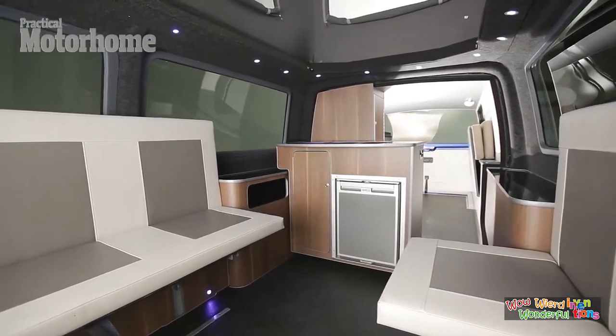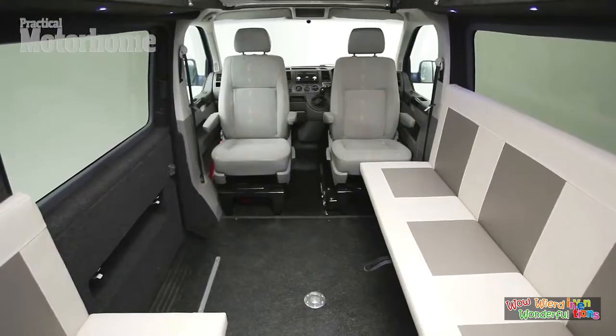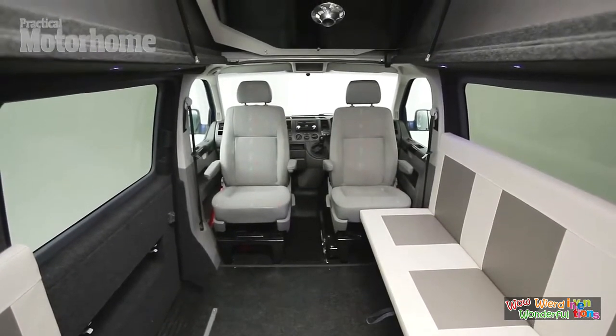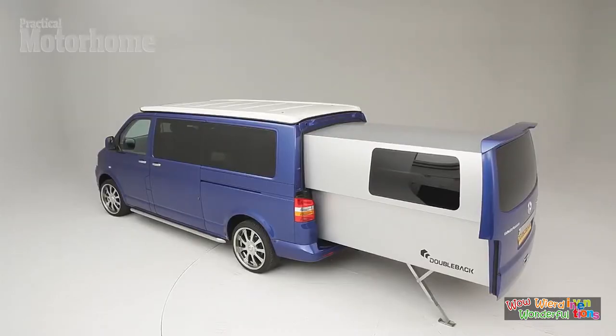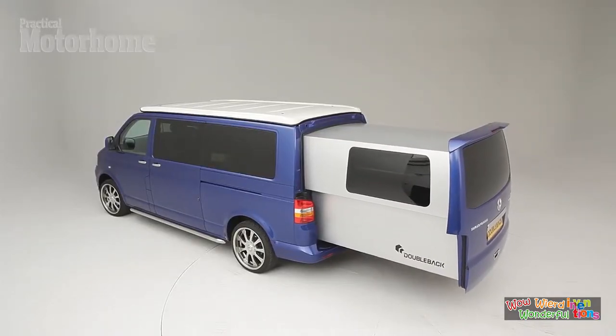Overlander claims that one of its converted vans can accommodate either a driver and one passenger in captain's seats, or a driver and two passengers if the bench seat option is selected.